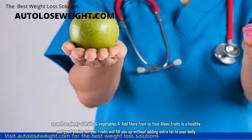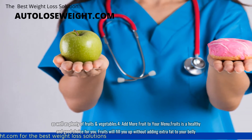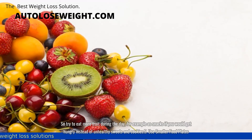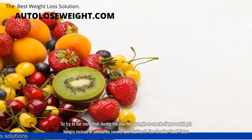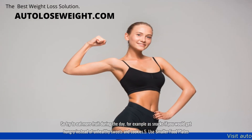4. Add more fruit to your menu. Fruit is a healthy and good choice for you. Fruits will fill you up without adding extra fat to your belly. So try to eat more fruit during the day, for example as snacks when you get hungry, instead of unhealthy sweets and cookies.